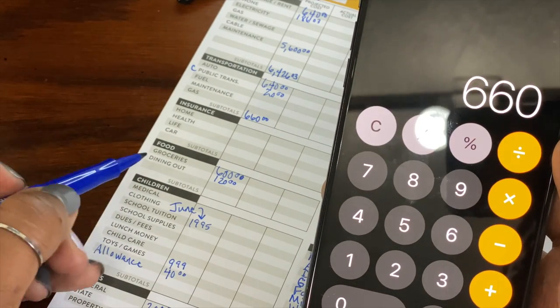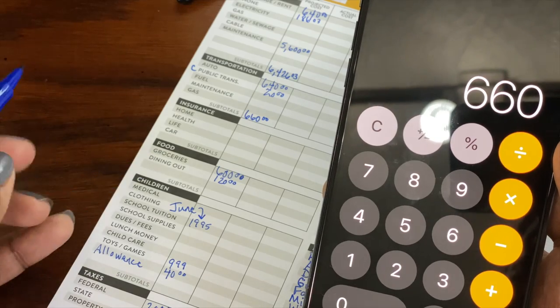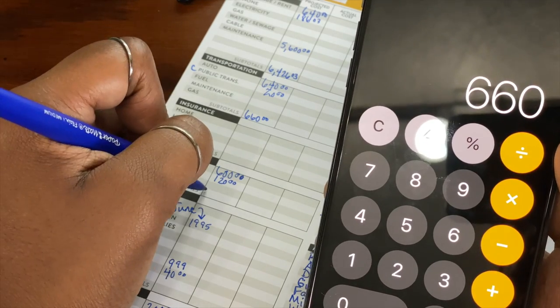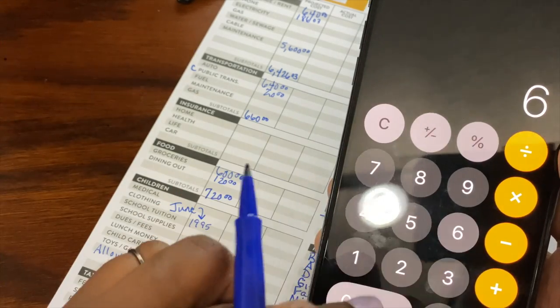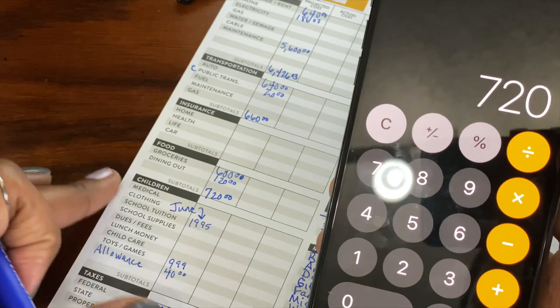Next on the category is food, and I can just add that up — that's $720. You've just got to make sure because, you know, I'm a little tired.